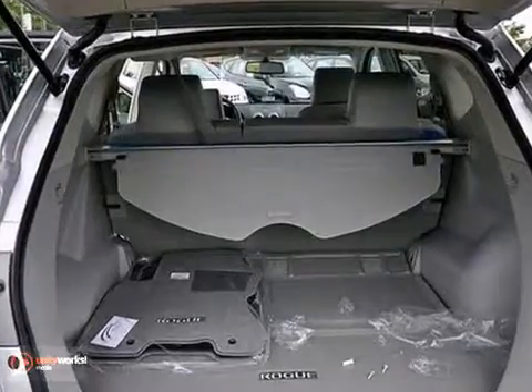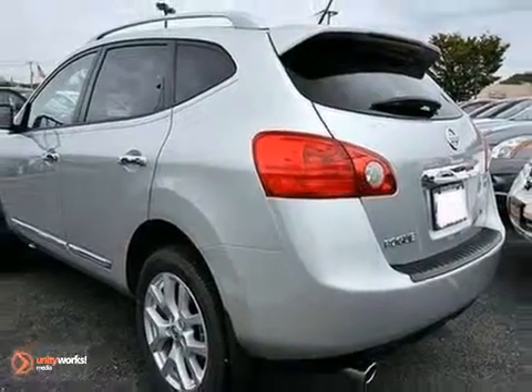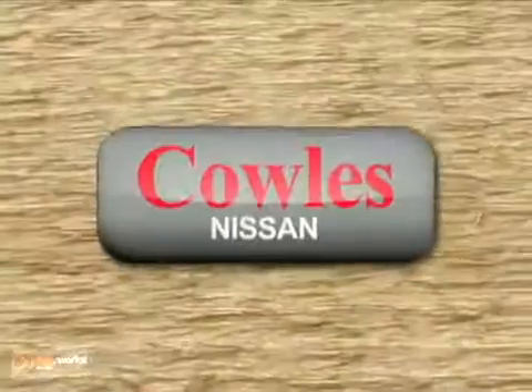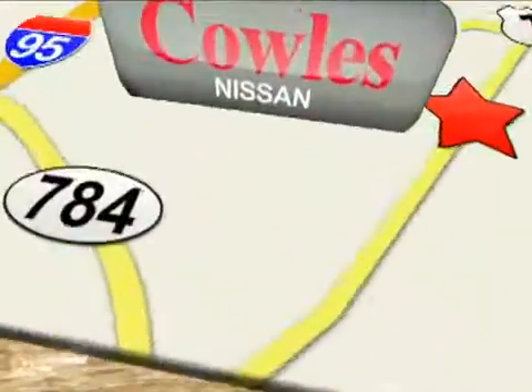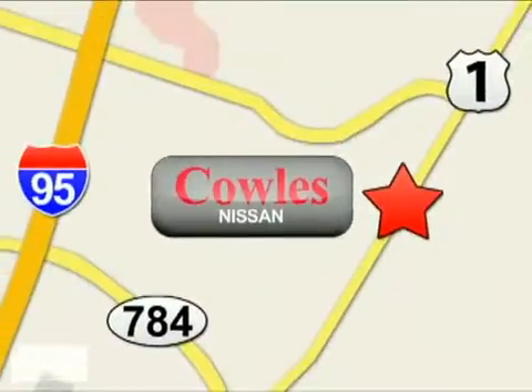Come by and see it today, the 2013 Nissan Rogue. You're not just a number at Kohl's Nissan, you're a family member. We're conveniently located at 14777 Jefferson Davis Highway in Woodbridge.